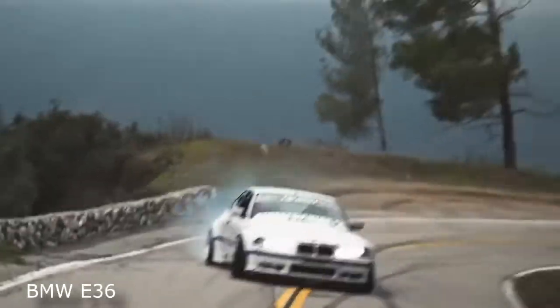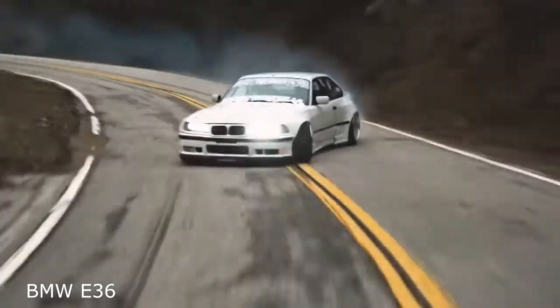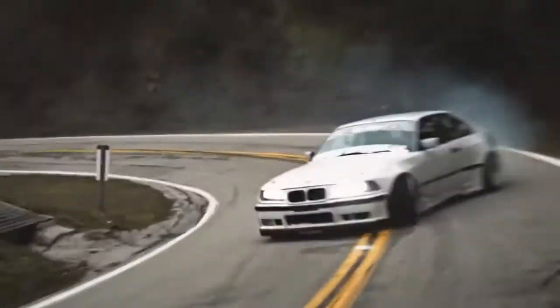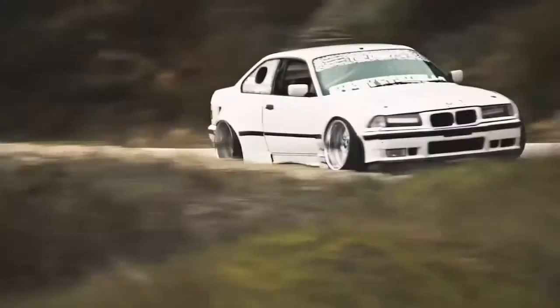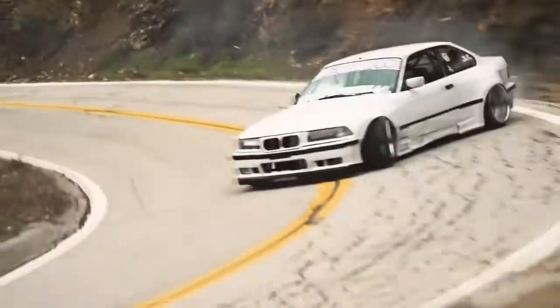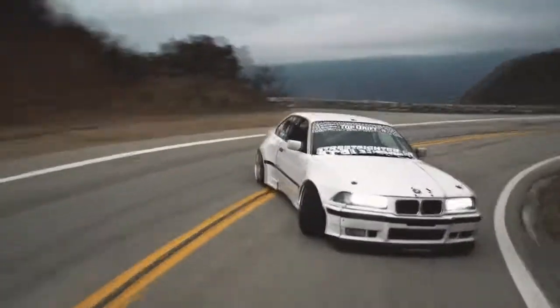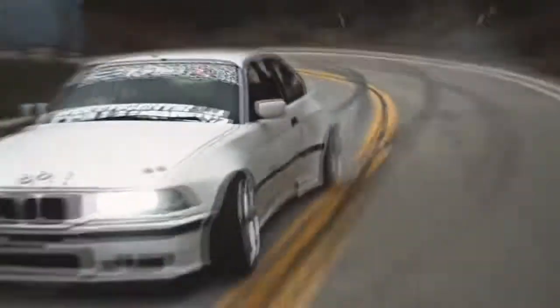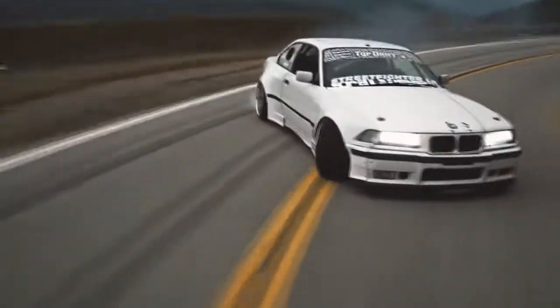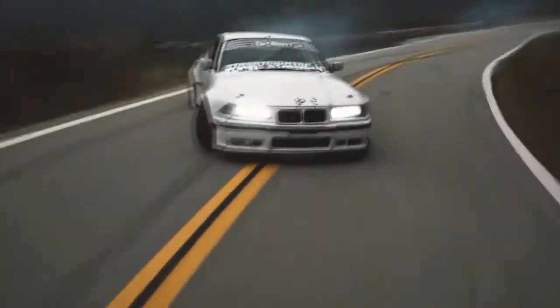The first car on the list is the BMW E36, definitely one of the most popular options on this list and also the option with the most wiggle room when it comes to pricing and style. Whether you get the coupe, convertible, or sedan, they all share a similar iconic chassis design. A popular and relatively affordable trim level to look into is the 328i, which comes with an excellent straight-six cylinder engine with plenty of torque to spin those rear tires, even in naturally aspirated form.